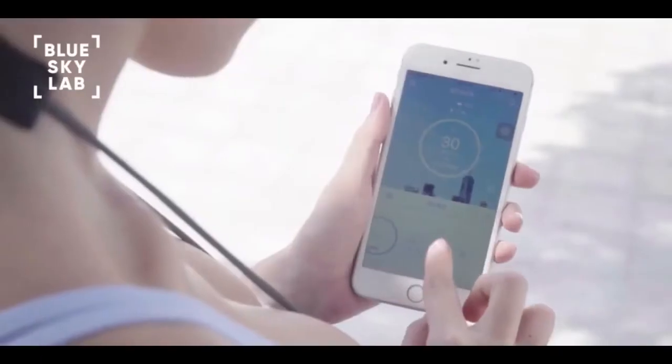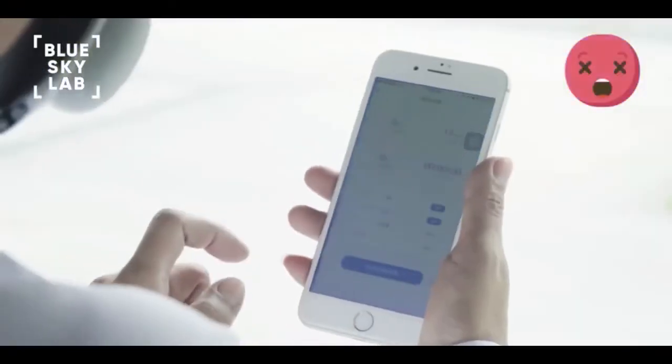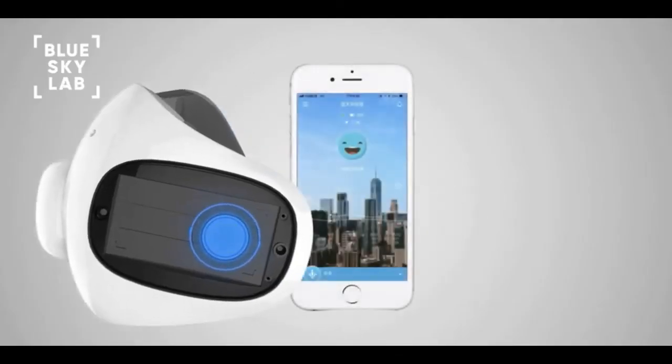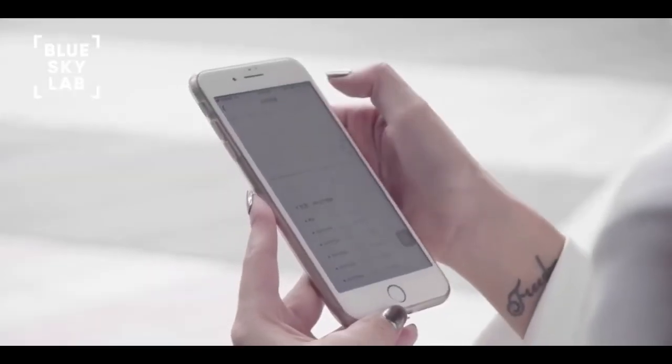To make things even more exciting, all Atmo Blue masks come standard with built-in smart features. Once we break our stretch goal, the Atmo Blue app will be released, allowing for more enhanced mask features such as automatic airflow adjustment, filter change notifications, local air quality index, and more.